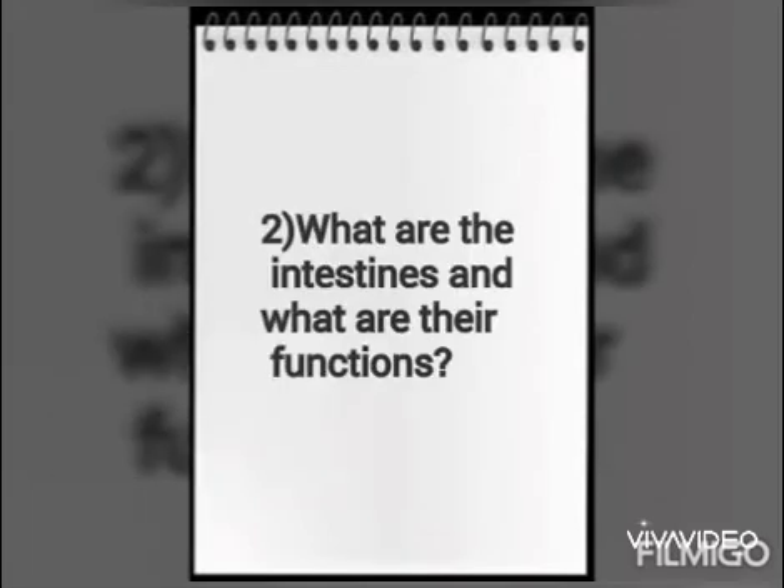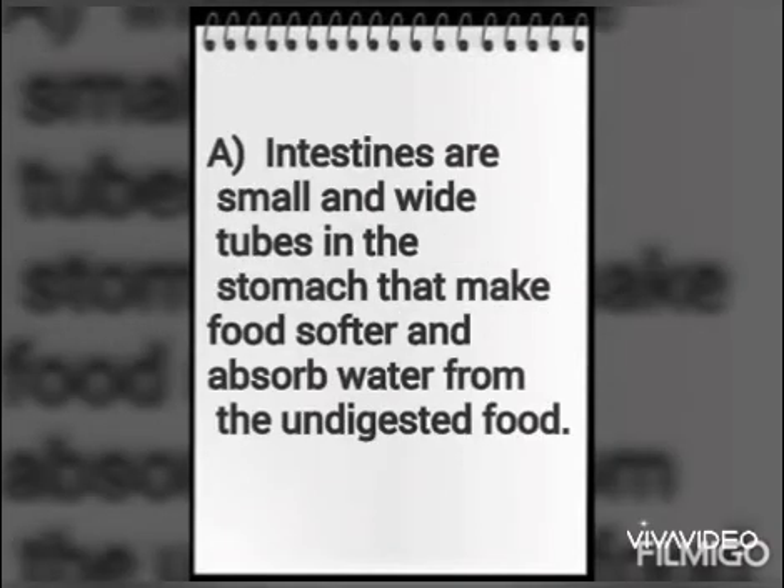What are the intestines and what are their functions? Intestines are small and wide tubes in the stomach that make food softer and absorb water from the undigested food.